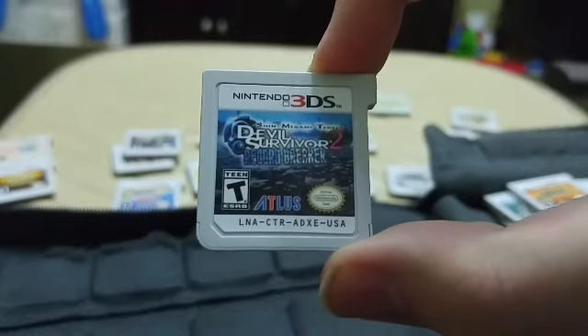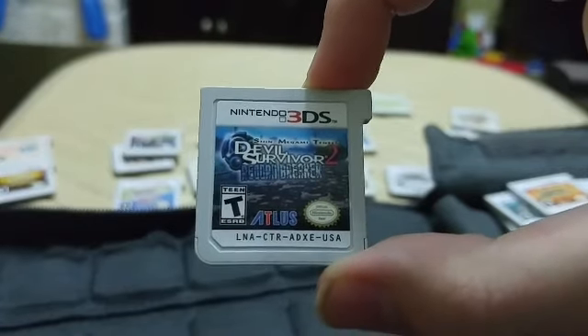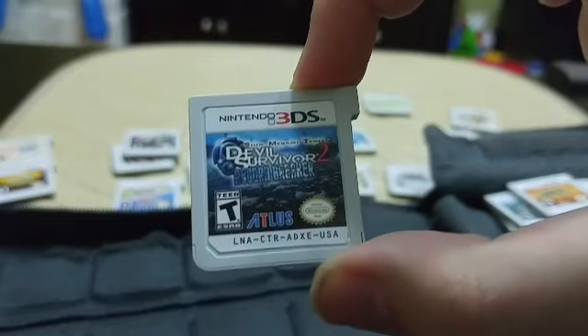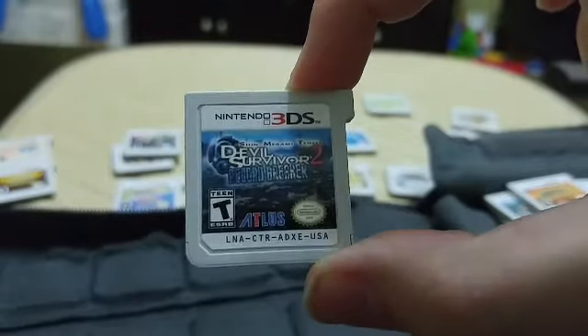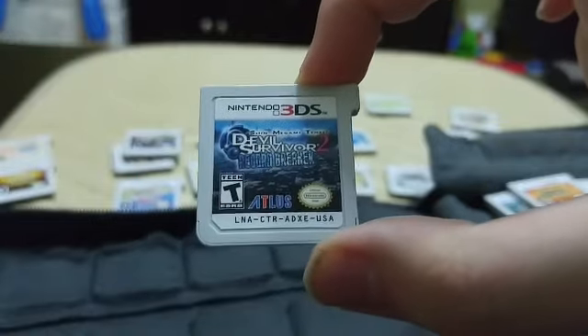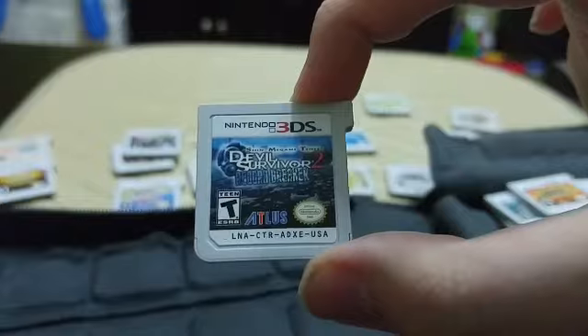Last but not least is Shin Megami Tensei: Devil Survivor 2 Record Breaker. It's a turn-based tactical RPG version of the SMT games — same battle system mechanics as SMT4 but set in grid-based battles rather than open-area encounters. It's a remake of the DS version, and the Record Breaker part is a new story you can play. Atlus has said that the Record Breaker story is almost as long as the original game's story, and you can start it from the beginning without replaying the original story, which is a nice touch.